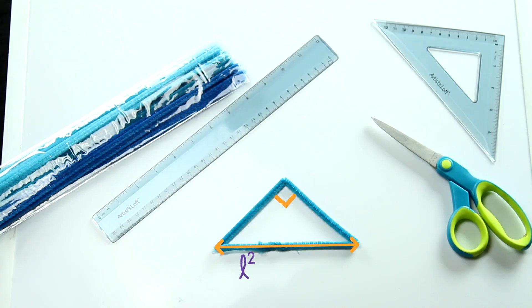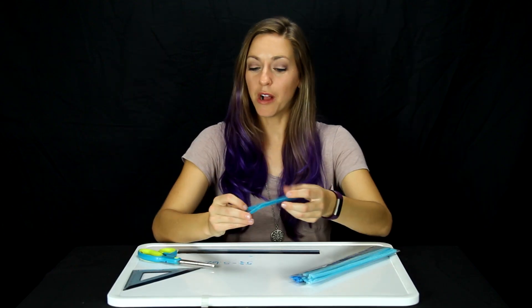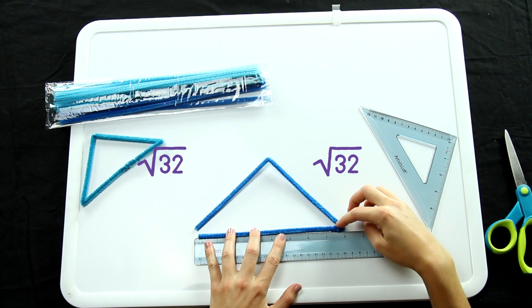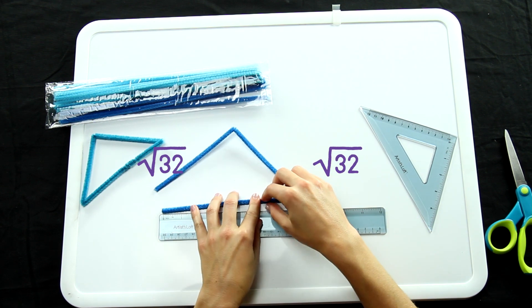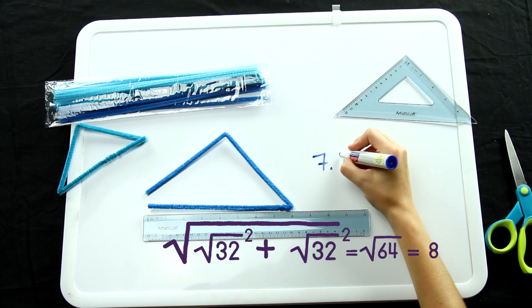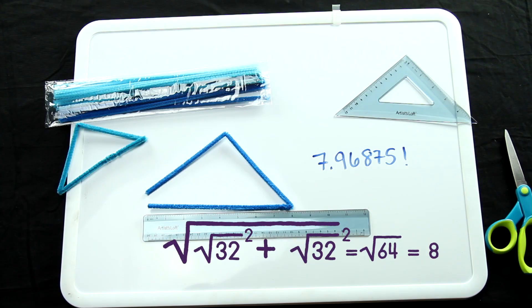Now, the length of this third side squared, according to the Pythagorean theorem, should be a squared plus b squared, or 32, because it's the hypotenuse. So the length of this third side should measure the square root of 32. I measured 5.625 inches, which is pretty close to the real answer. If you want to verify without a calculator, use that hypotenuse to form another right triangle with sides of length square root of 32. The theorem says the hypotenuse of that triangle would be square root of 64, or 8. Try that and see how close you get to 8 inches. Using this method, you can construct the square root of any number, as long as you have enough pipe cleaner and a long enough ruler.